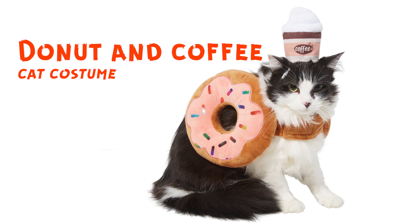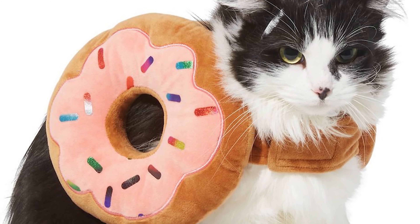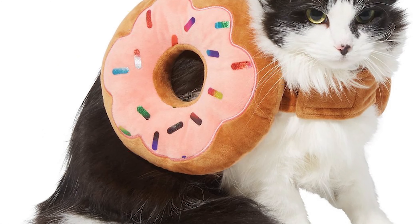Now we have a donut and coffee cat costume. And as you can imagine, it's a donut and coffee on the cat. Nice job, creators. Nice job. This is for coffee lovers.